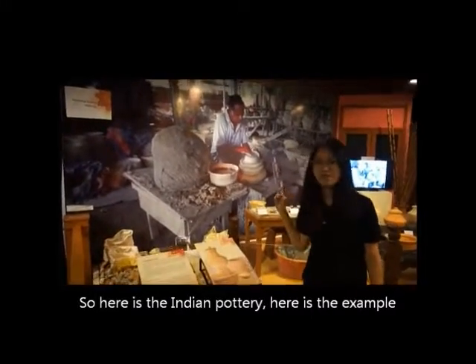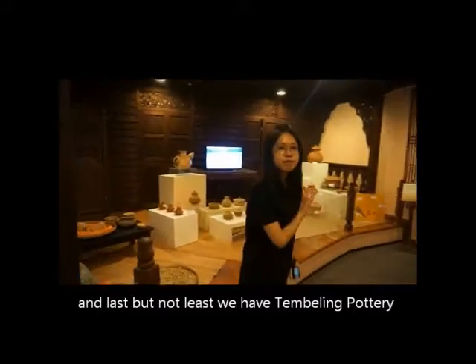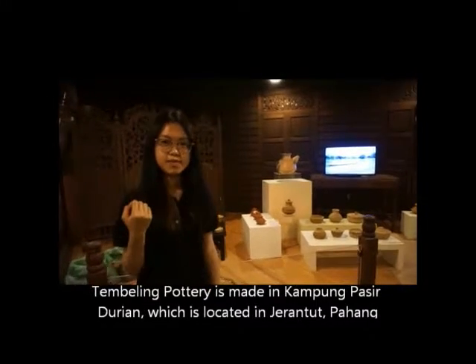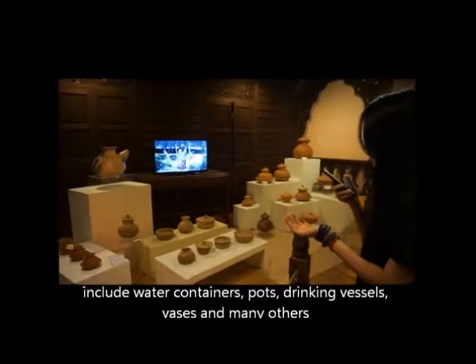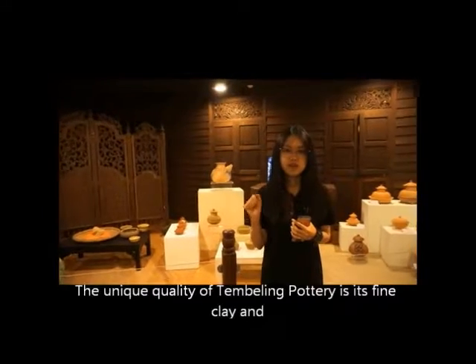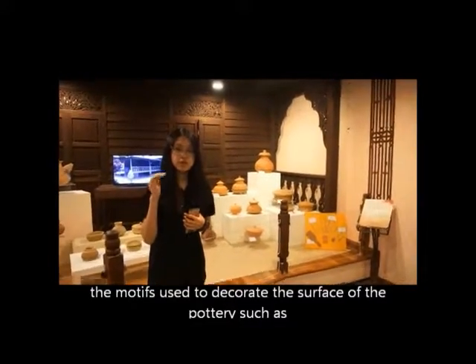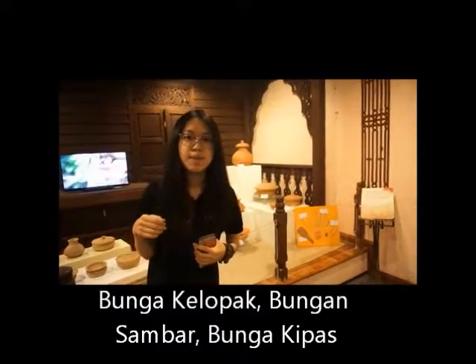Here is the Indian Pottery. And last but not least, we have the Terpili Pottery. Terpili Pottery is made in Kampung Basit Durian, located in Jaraduk Baham. The products include water containers, pots, drinking vessels, glasses, and many others. These potteries are used for cooking, storing water, and decoration. The clay is brownish yellow and loose. The unique quality of Terpili Pottery is its fine clay. The motifs used for decorating the surface include bunga kolomba, bunga trampa, and bunga capex.